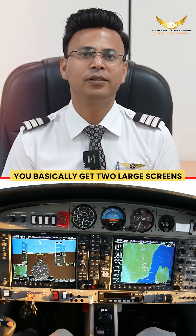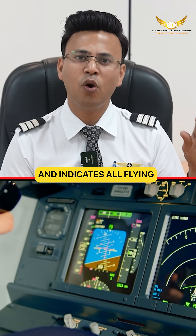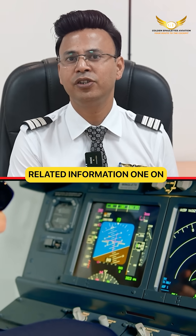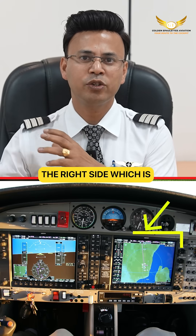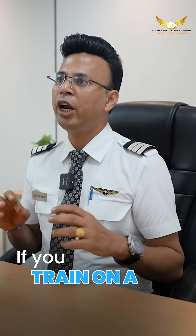In a G1000 glass cockpit, you have basically got two large screens: one on the left side called the PFD, which indicates all flying-related information, and one on the right side called the MFD, which shows all navigation-related information.